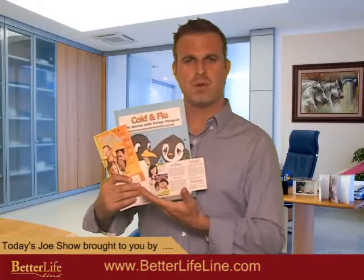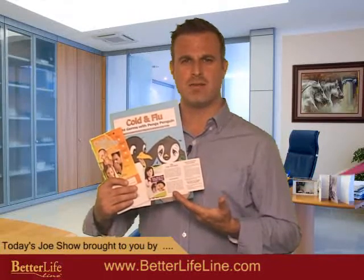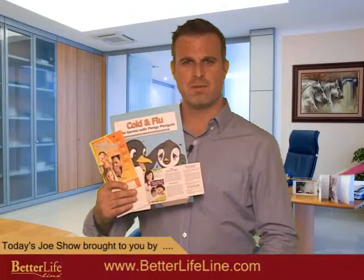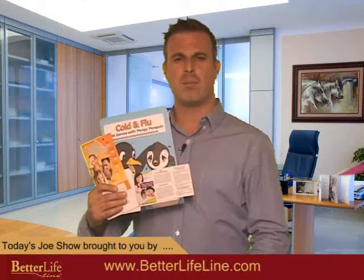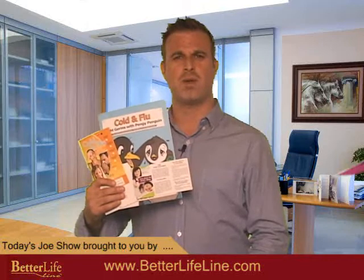Are your clients prepared for the H1N1 cold and flu outbreak? The Better Lifeline has the solution. These guides are informative, cost-effective, and convenient. They offer several different titles to suit your client's needs. Visit BetterLifeline.com or search ESP for H1N1.